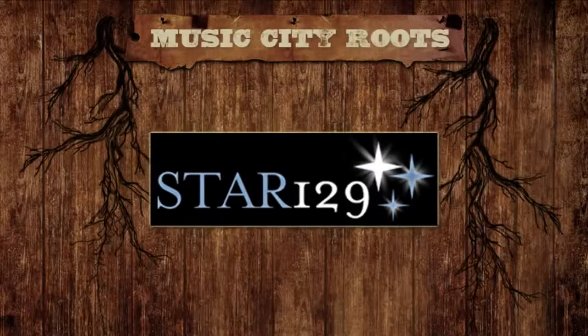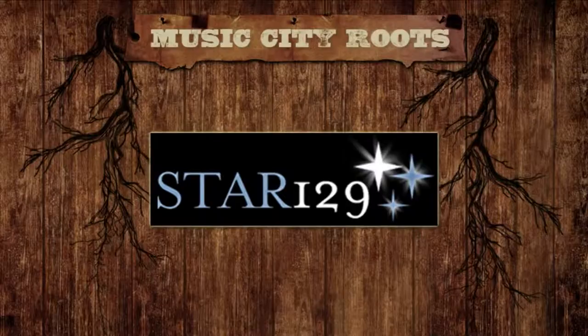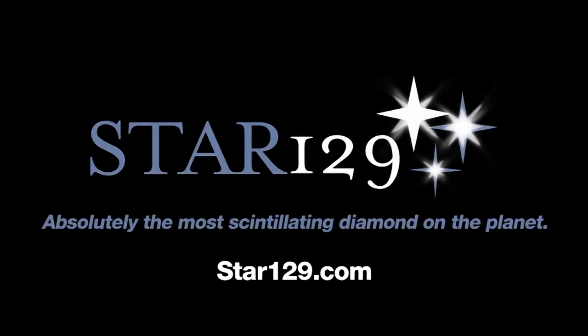You can see the amazing Star 129 Diamond for yourself at select jewelers all over the country, and here locally in Nashville at Forster's Diamond Outlet at their beautiful showroom on Hickory Hollow Parkway. You'll be amazed at the patented technology they've used to create a diamond guaranteed to come with the industry's highest rating for sparkle. And you can visit Star129.com.